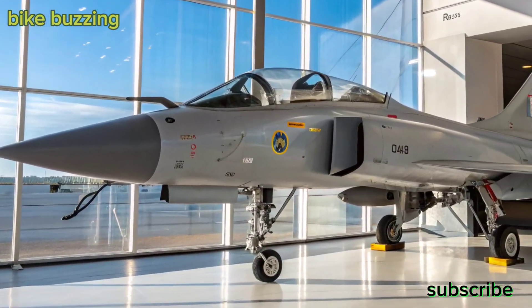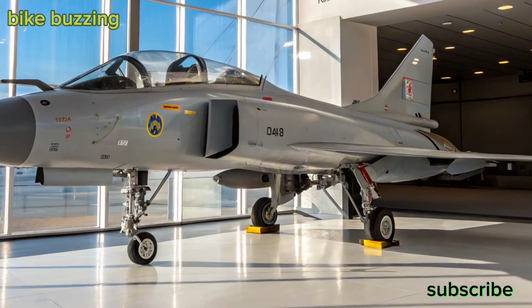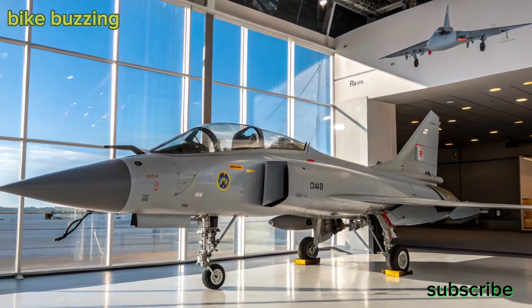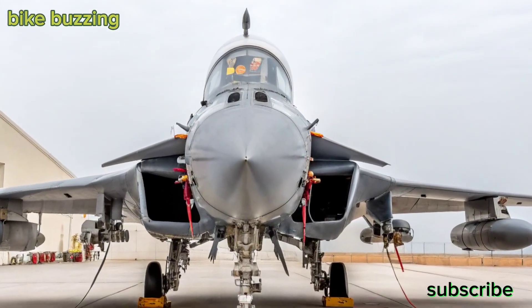Larger and meaner compared to the original Tejas, the MK2 has a longer fuselage, can carry up to 6.5 tons of payload, and features 13 hardpoints — making it capable of deploying a wider variety of weapons, including indigenous and imported air-to-air and air-to-ground missiles.